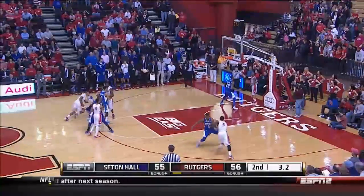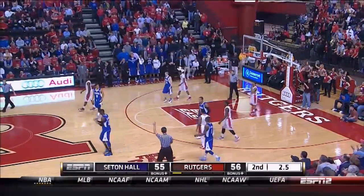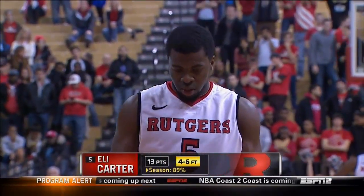Got to inbound the ball — quickly beat the five-second count — and there's the foul. It's on Carter. Carter will go to the line. What a play by Edwin, knocking down that three.